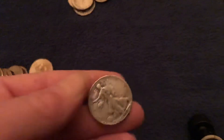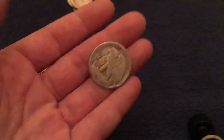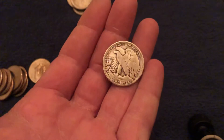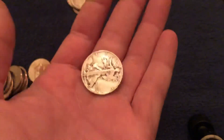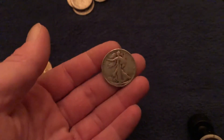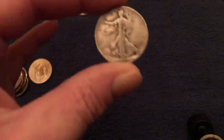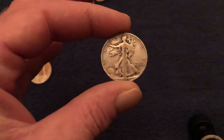But check that out guys — 1944 Walking Liberty, a little beat up, but who cares, so cool. It's an exciting feeling when you find something for the first time, I'll tell you what. Very very cool.